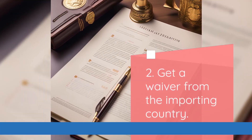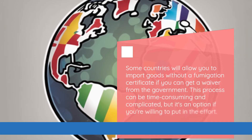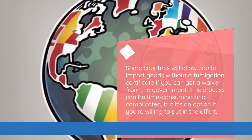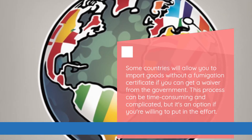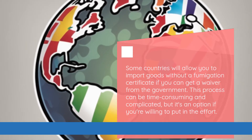The second option is to get a waiver from the importing country. Some countries will allow you to import goods without a fumigation certificate if you can get a waiver from the government. This process can be time-consuming and complicated, but it's an option if you're willing to put in the effort.